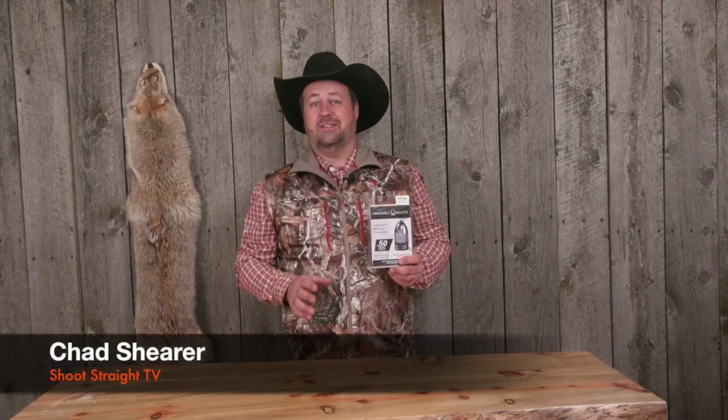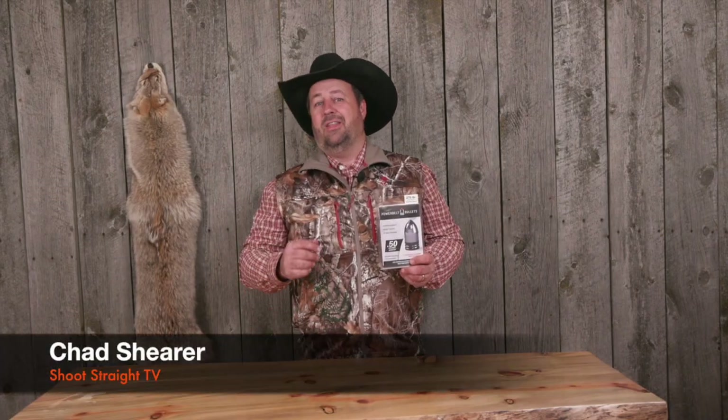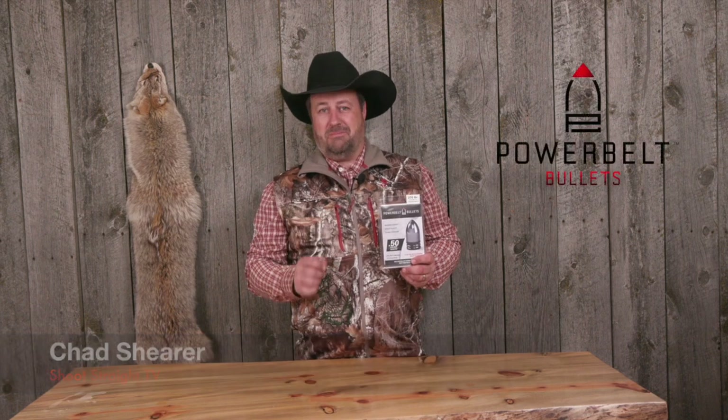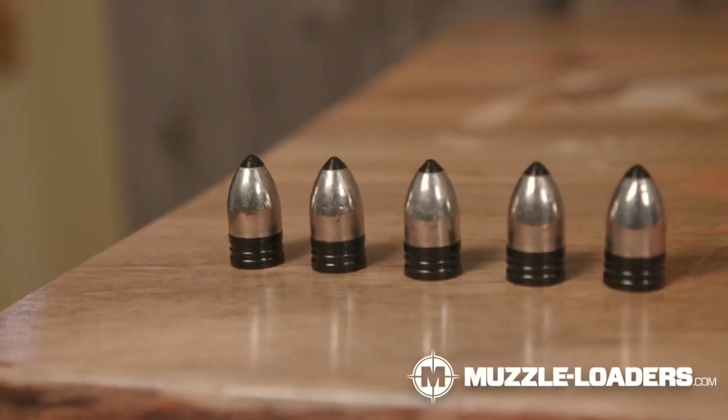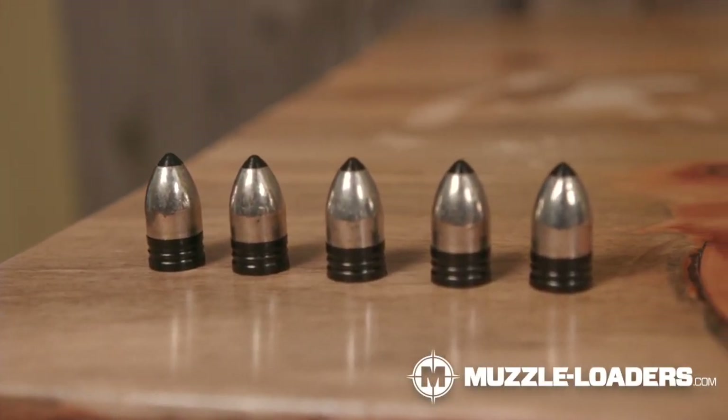Hi, I'm Chad Shear with Shoot Straight TV, and today we're talking about bullets. This is the Platinum from Power Belt. This bullet comes in a variety of different weights, anywhere from 270 grain all the way up to 338 grain.